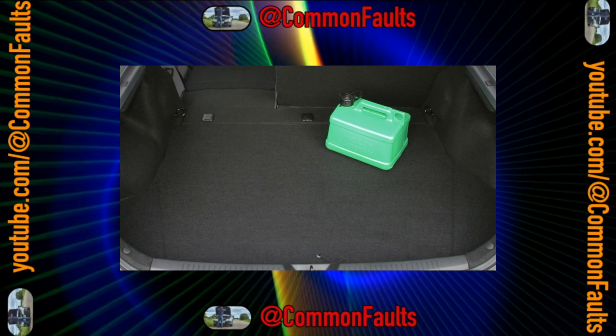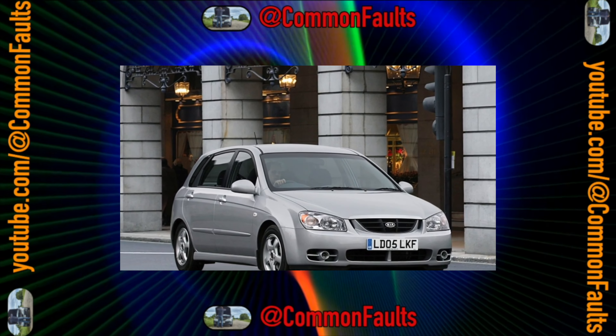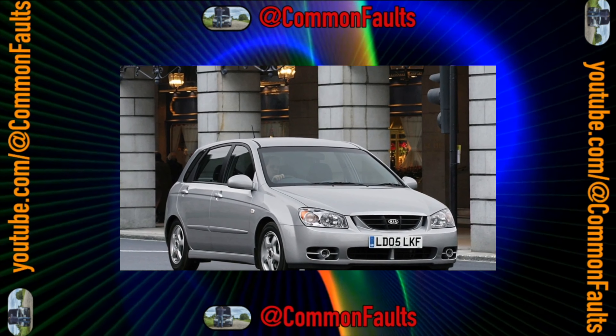This budget model is worth the money spent on it, and we can recommend it to those buyers who are looking for a fresh and not very prestigious car for little money.